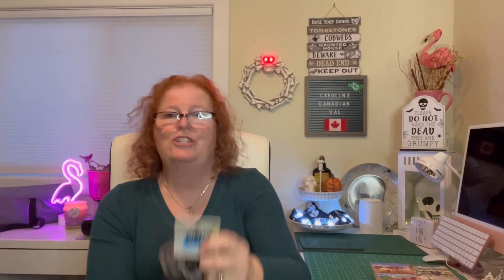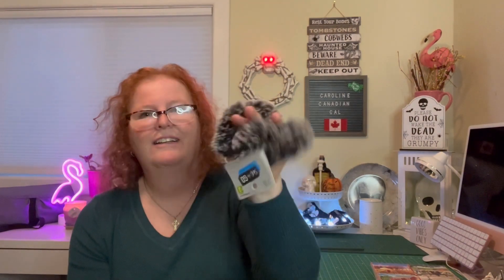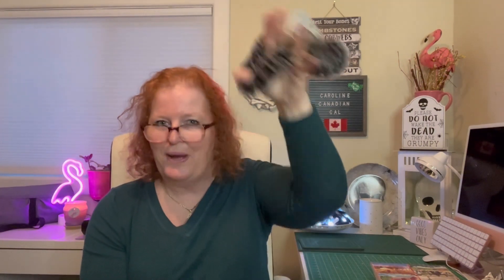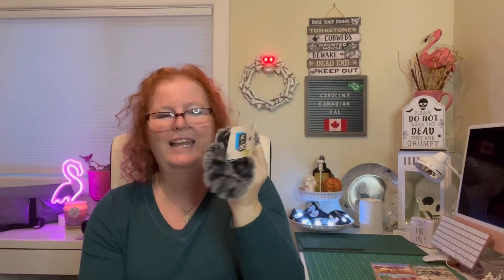I saw these really cute set-to-go scrunchies — it's a two-pack so they work out to a dollar each. They are so fun and tiny — you put them on twice around and it's nice and tight. I got those for my hair.